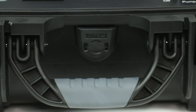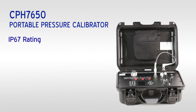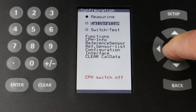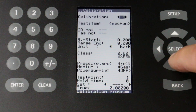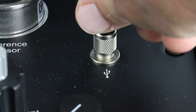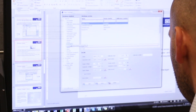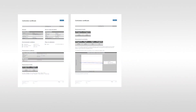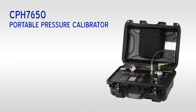The durable hard plastic case with an IP67 rating provides protection and portability. Calibration procedures are configured and saved within the instrument's internal memory, and data from each calibration can be uploaded into WICACAL for documentation and certificates. These features make the CPH-7650 a superior choice for an all-in-one portable pressure calibrator.